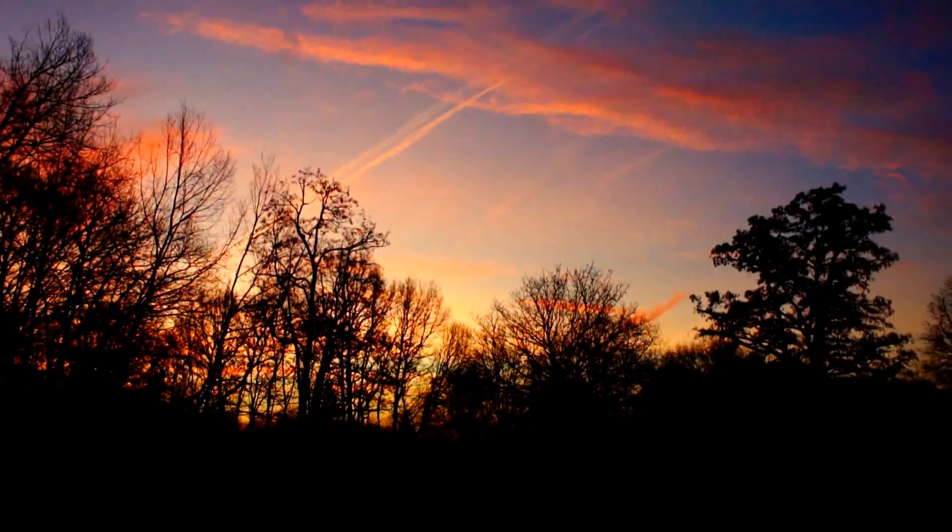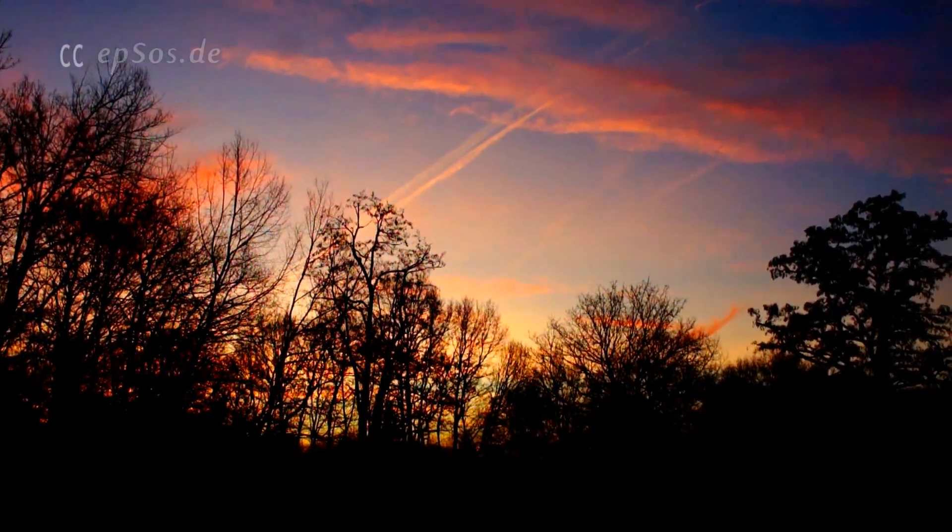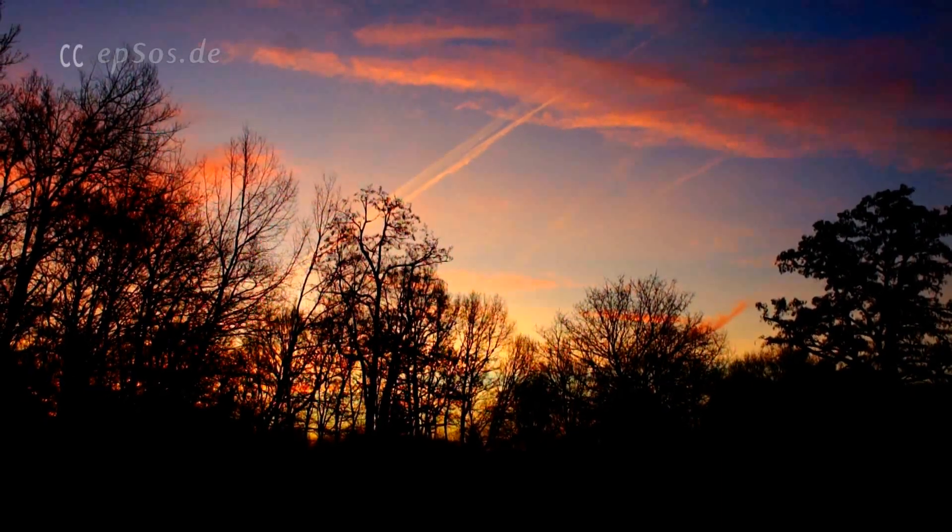It was a very nice time to take pictures. It looks a little bit like the sunset. Let's take a look at the sunrise.